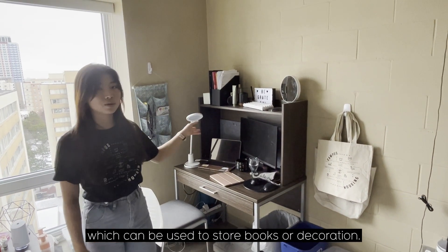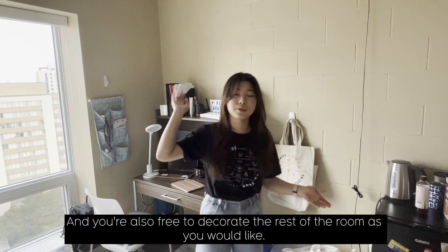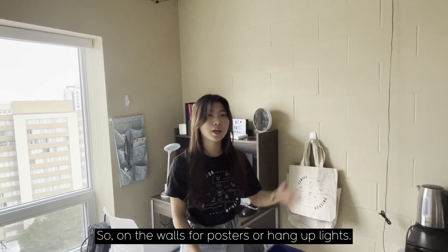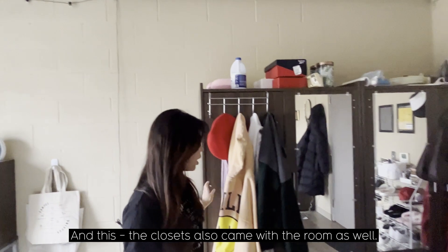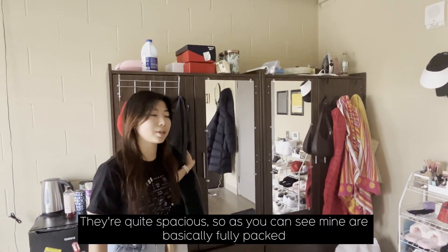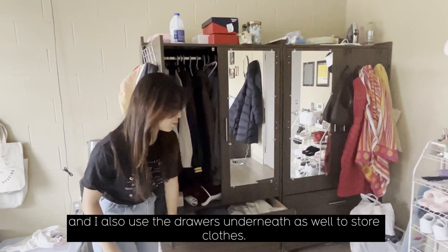There's a shelf on top of the bed and on top of the desk, which can be used to store books or decoration. You're also free to decorate the rest of the room as you'd like — putting up posters or hanging up lights. The closets also came with the room and they're quite spacious, as you can see mine are basically fully packed.